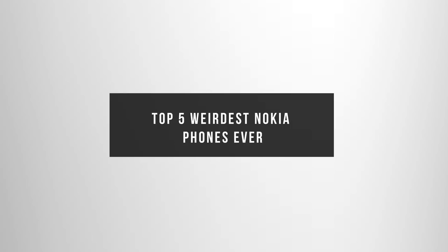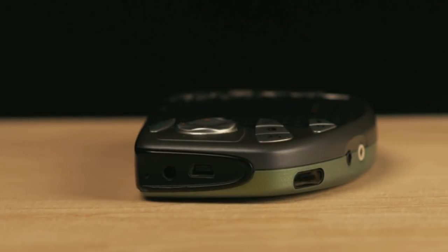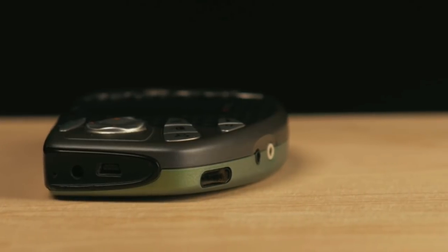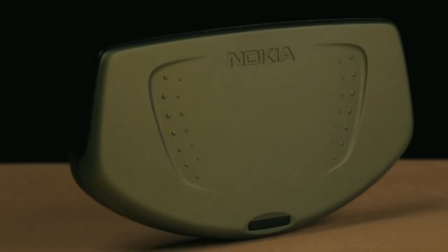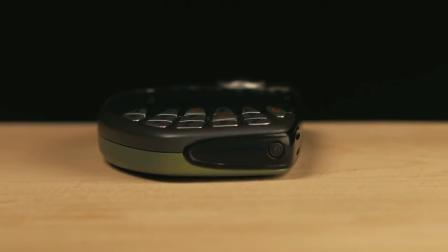Top 5 Weirdest Nokia Phones Ever. Nokia, as we all know, is a veteran when it comes to manufacturing handsets and led the mobile industry for the longest time. The company has so much pride in its work that it can afford to produce the weirdest and strangest handsets ever made. For that, here are the Top 5 Weirdest Nokia Phones Ever.